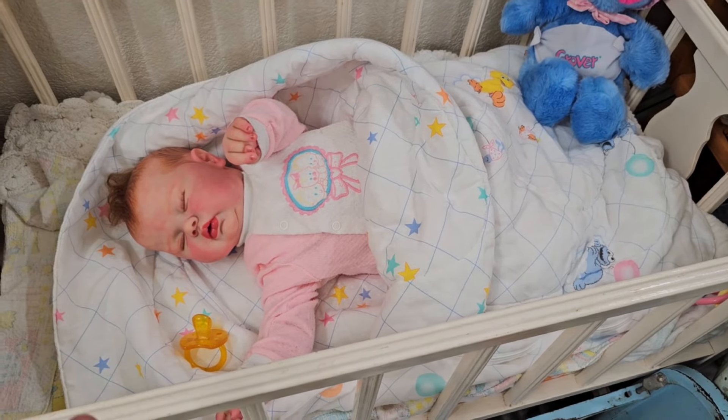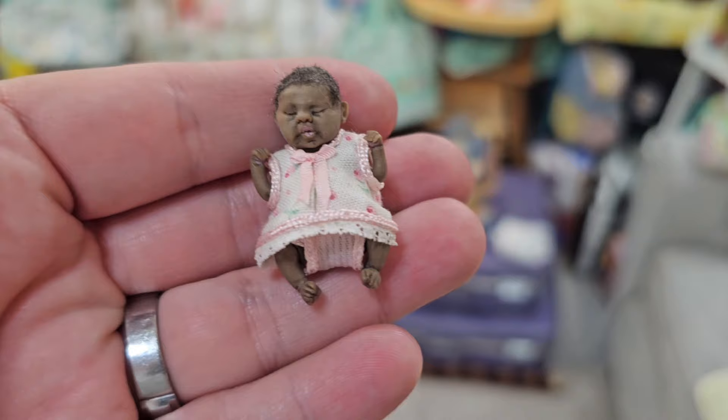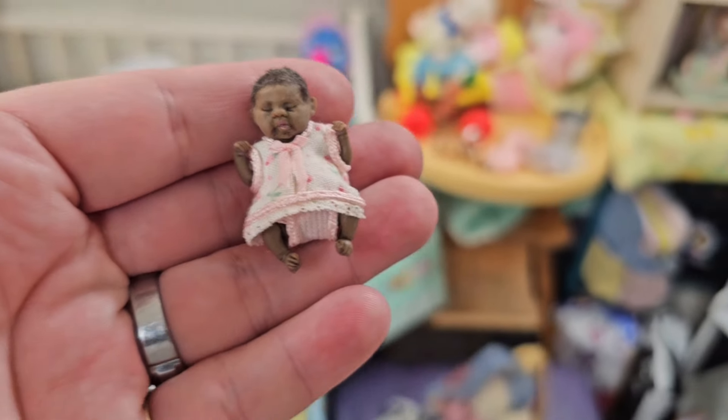Hey guys, welcome back! It's Dress Up Thursday. Today's theme is show your smallest and your biggest baby. Dolly is the biggest reborn I have, and Bridget's the smallest reborn I have.